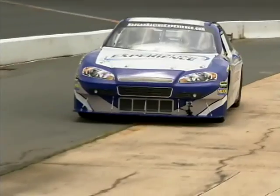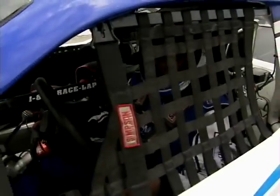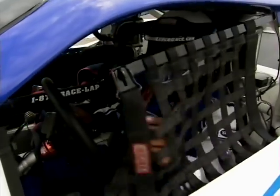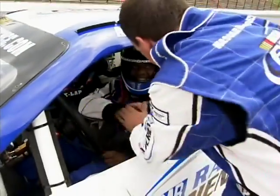Get on the throttle hard there. There you go. This was awesome. Wow! That was great! Good job, buddy! That was amazing!